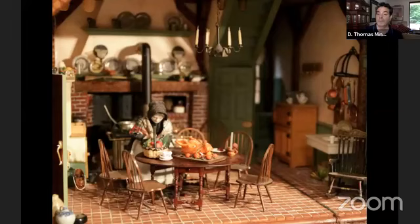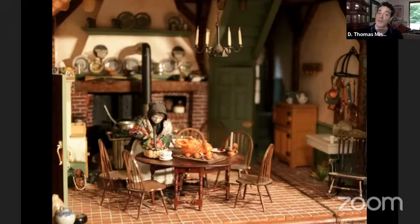This is the first floor kitchen, crafted very much like what you would have seen in the late 1800s. Here you have the server in the kitchen getting ready for a banquet — she's preparing the pig, preparing the vegetables, and getting ready for a party.